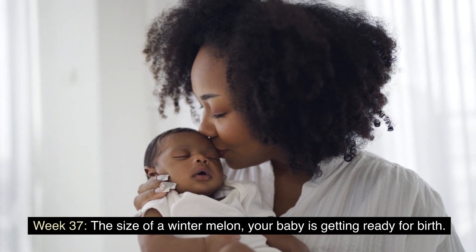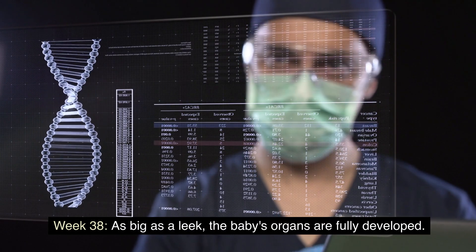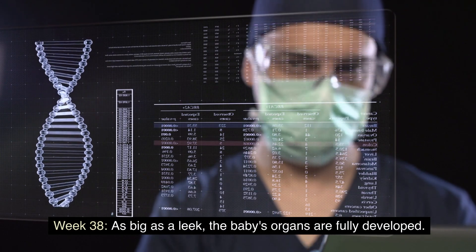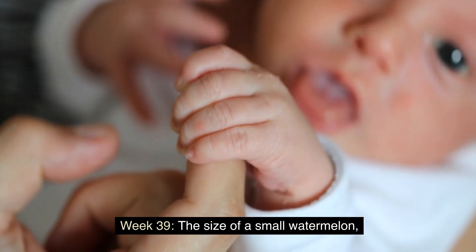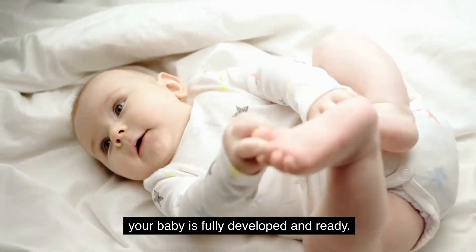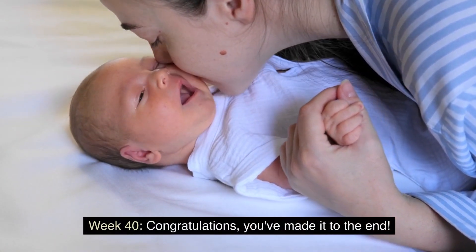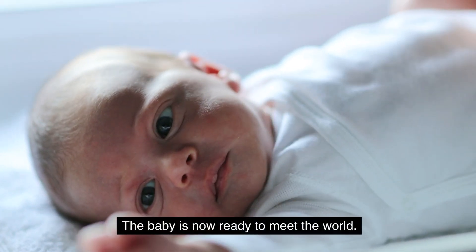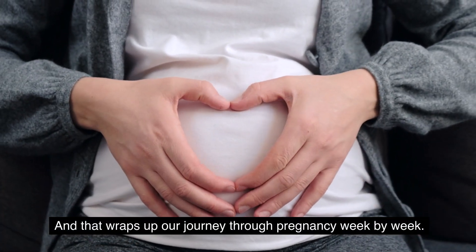Weeks 37 to 40: almost there. Week 37: the size of a winter melon, your baby is getting ready for birth. Week 38: as big as a leek, the baby's organs are fully developed. Week 39: the size of a small watermelon, your baby is fully developed and ready. Week 40: congratulations, you have made it to the end — the baby is now ready to meet the world.